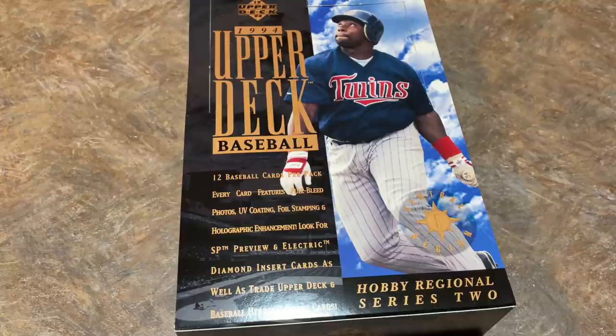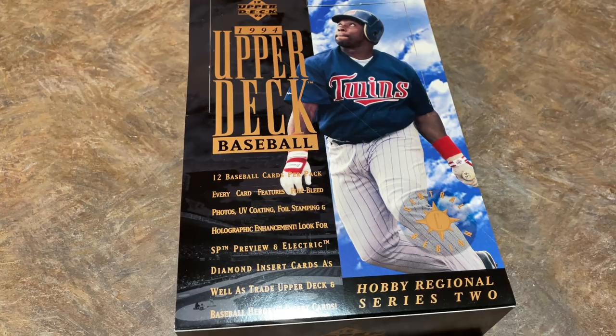Now there are 270 total cards in Series 2. Series 1 is a bit better because it has the Michael Jordan rookie card and the A-Rod rookie card in there as well. But there are some nice rookies in this one — there's an A-Rod card we'll be looking for. Lots of Hall of Famers. Let's go ahead and rip right into this.